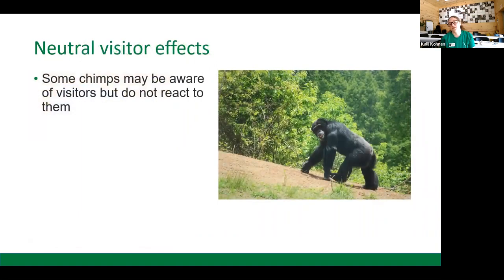Then there are neutral visitor effects. This occurs when chimpanzees may be aware that visitors are there but just don't particularly mind. They're not going to seek visitors out, but they're not necessarily going to run and hide from them either.